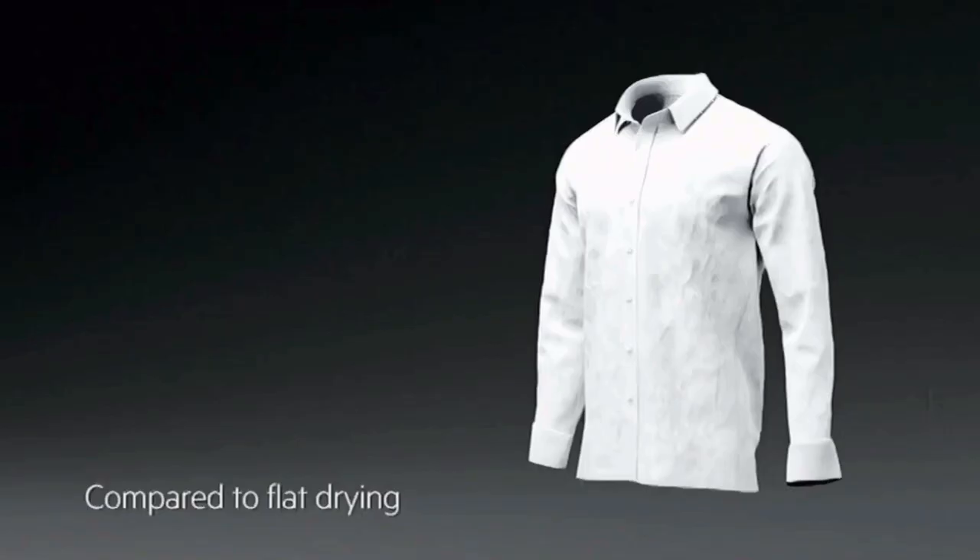You're not just looking at a washing machine, you're looking at less time with an iron in your hand. AEG's ProSteam technology adds steam at the end of the wash cycle to reduce creases, so getting that crisp white shirt crisp is easier than ever.